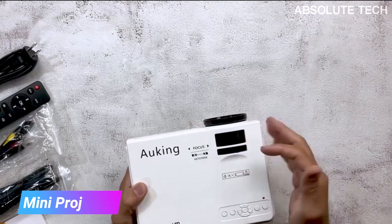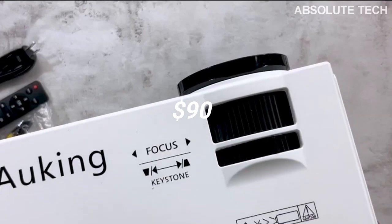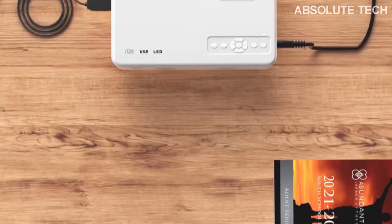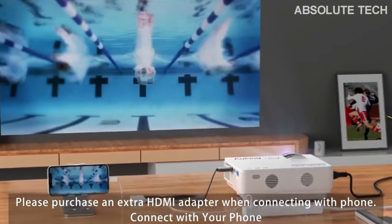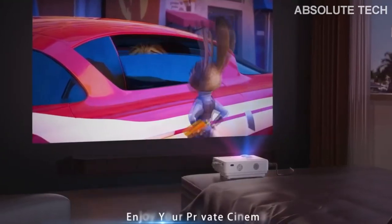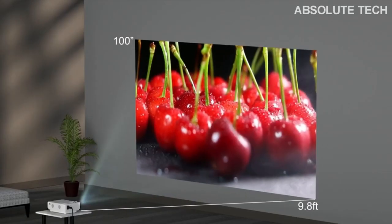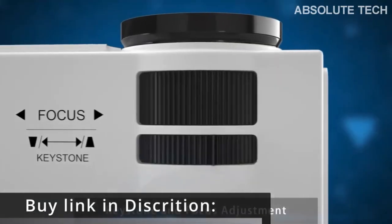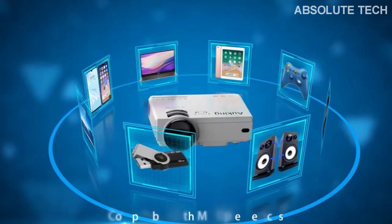The sixth Christmas gift is this amazing mini projector. You can buy it for just $90 from the link in the description box. This Awking projector is one of the best projectors in the market. It can project a 170-inch large projection with crystal clear high definition images and videos. The Awking portable projector adopts the latest color reproduction technology — every detail on the screen is accurately restored to ensure a real and color-vibrant viewing experience. The built-in dual stereo speakers provide loud and crystal clear sound quality, and you can also connect external speakers for even higher sound quality.